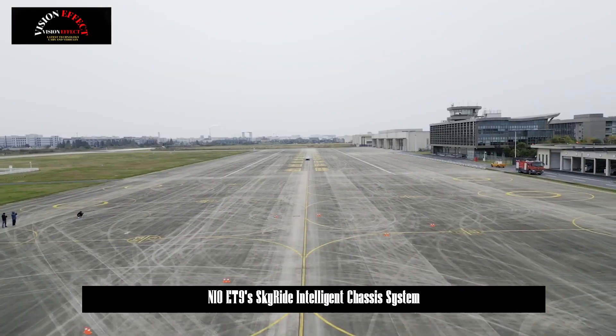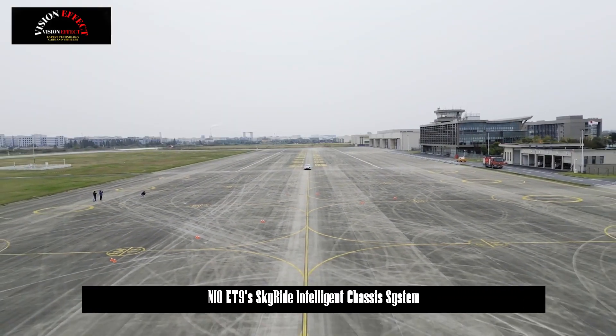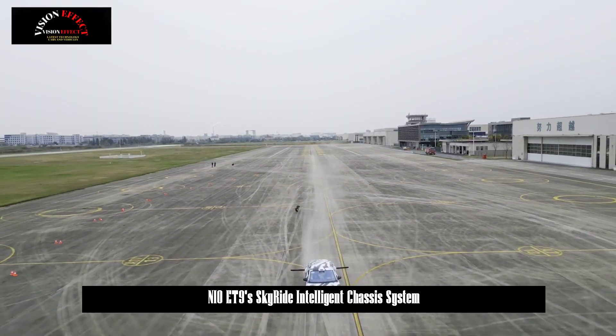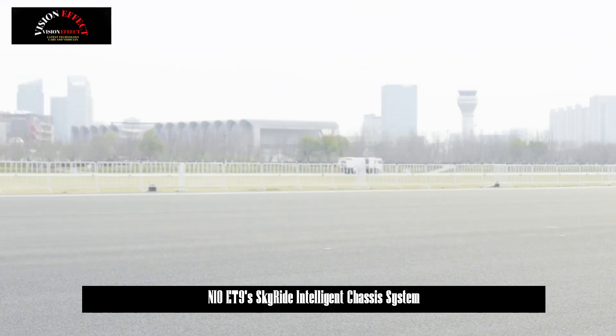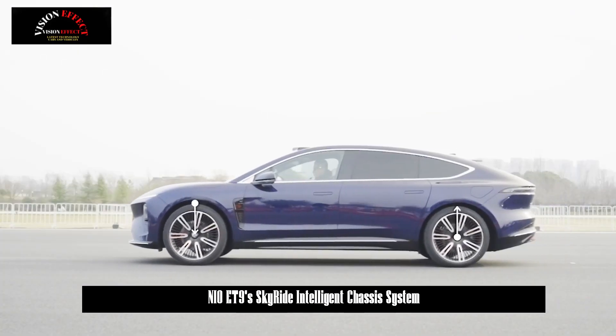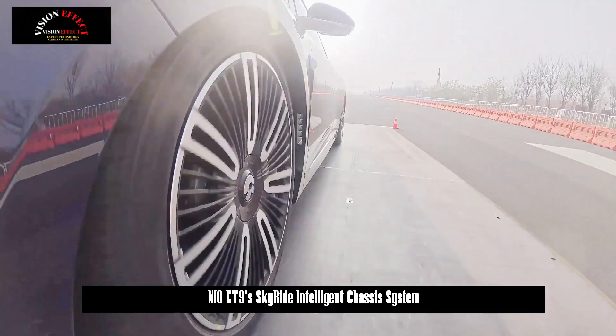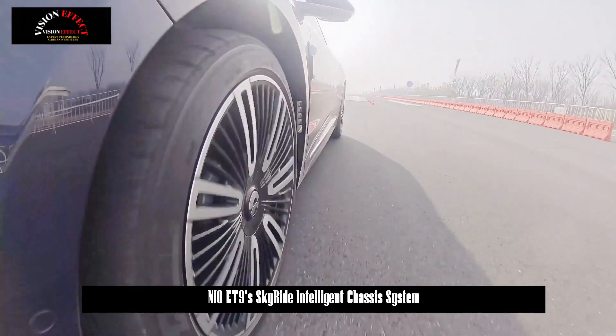The NIO ET9 has mass-production steering control technology without the need for a physical steering column. It can be compared to a racing simulator steering wheel, where signals are transmitted entirely by electric signals, and the steering force, steering ratio, road feel, etc. can all be simulated and adjusted.